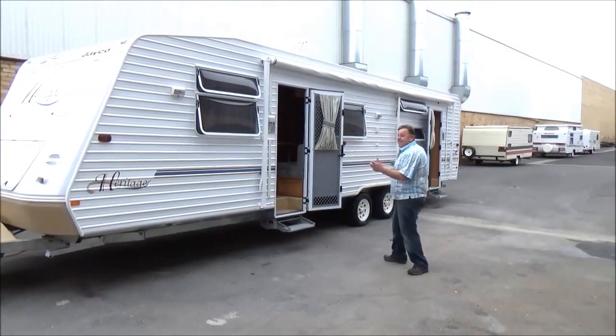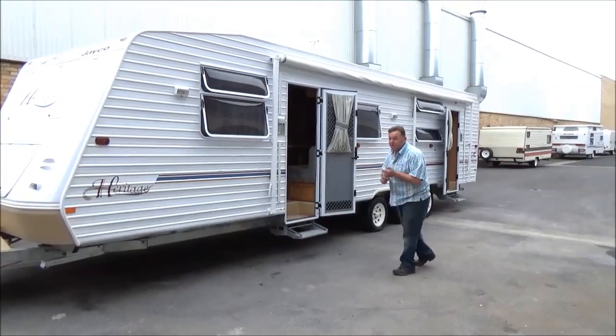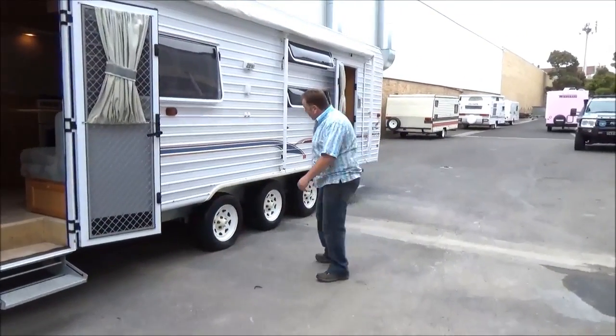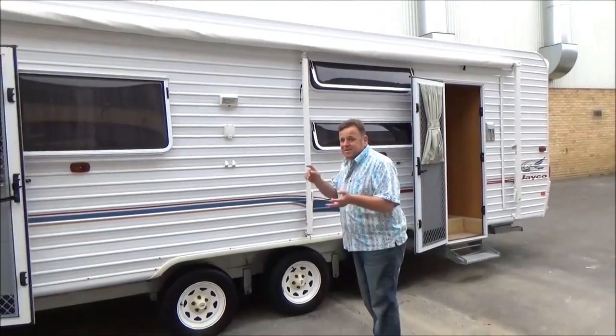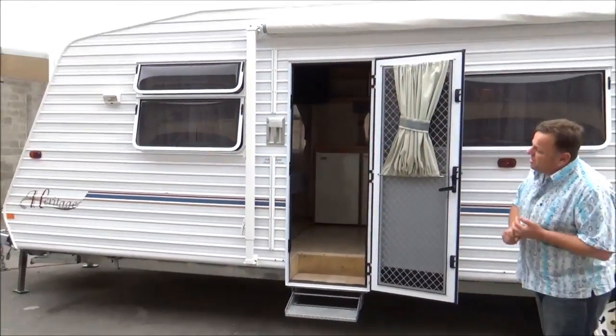That's a big jump out, and not just any jump. Welcome to Metro, and welcome to the biggest show of all. What we've got here is an absolutely enormous triple axle, 31-foot Jayco Heritage. You need some space, need something put on a block of land? Well, look no further.